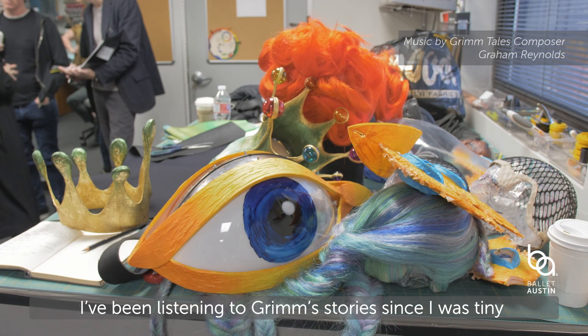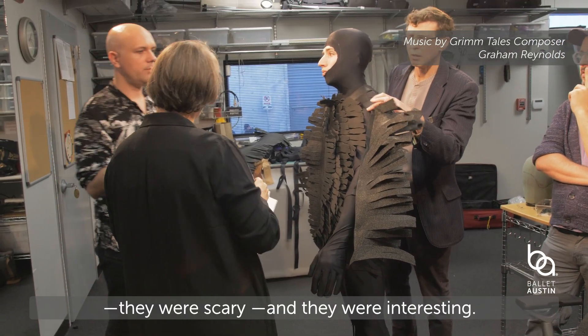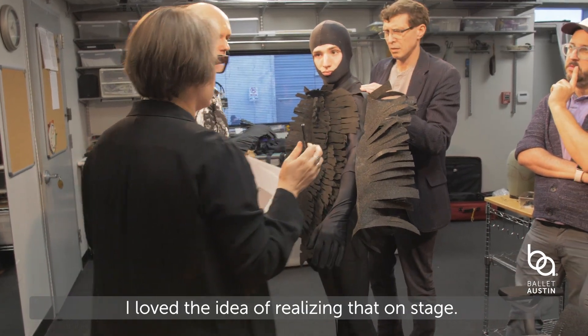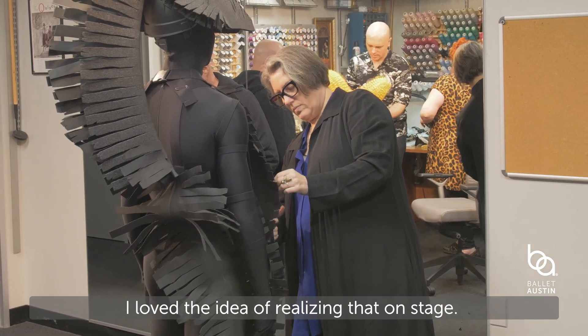I've been listening to Grimm's stories since I was tiny, but they weren't candy-coated. They were scary, and they were interesting. And I loved the idea of realizing that on stage. I'm Constance Hoffman, and I'm a costume designer.